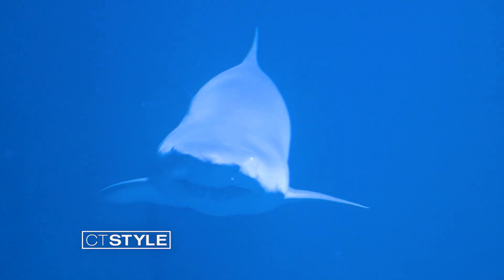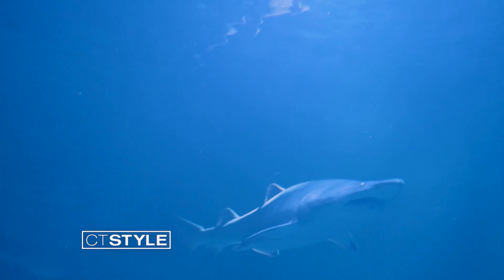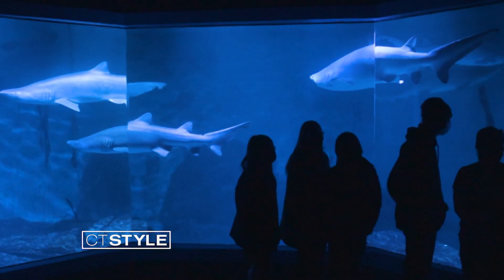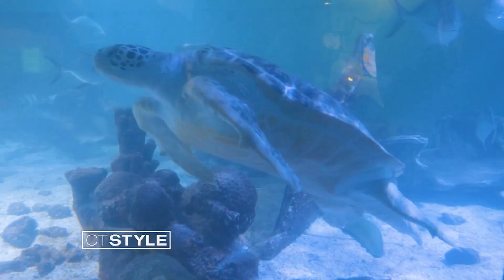Did Dave just say sharks? These are sand tiger sharks, and there's also one lemon shark in here. The sand tigers are the largest of the species of sharks in Long Island Sound — and yes, there are sharks in Long Island Sound. But the last shark attack was more than 50 years ago, so you don't need to worry about these species.